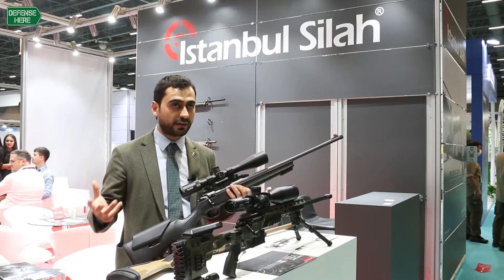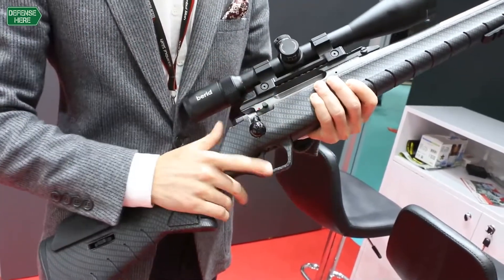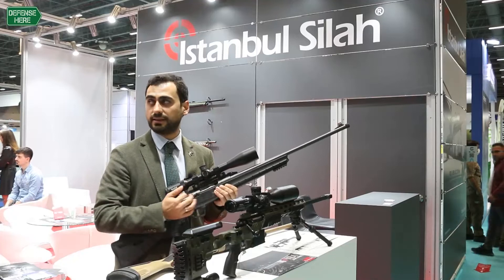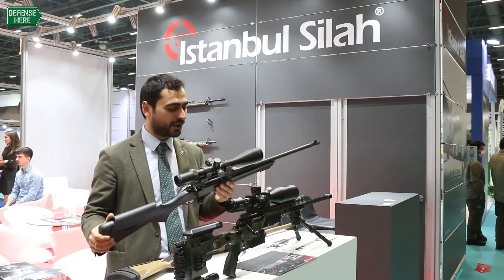You don't need any tools to take everything apart. It has a very smooth bolt, which is the main difference from other bolt-action rifles. The trigger is also smooth — you really need to feel it.